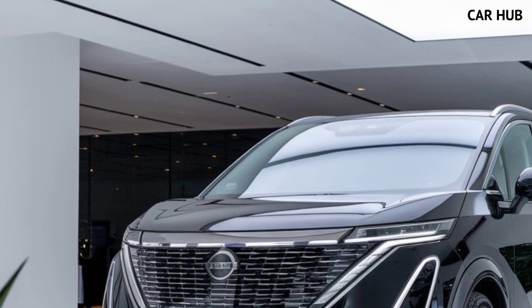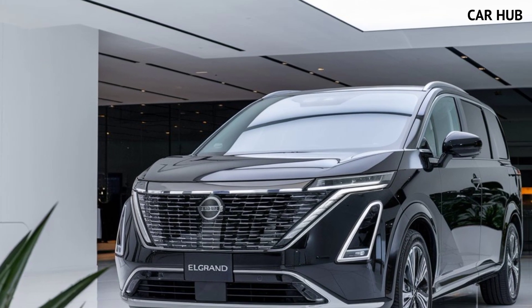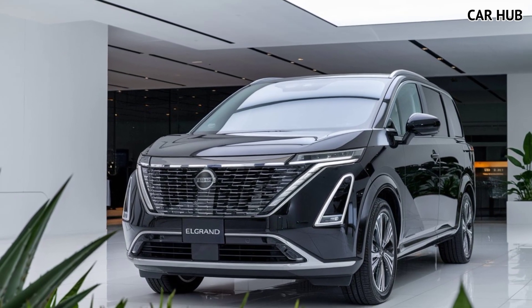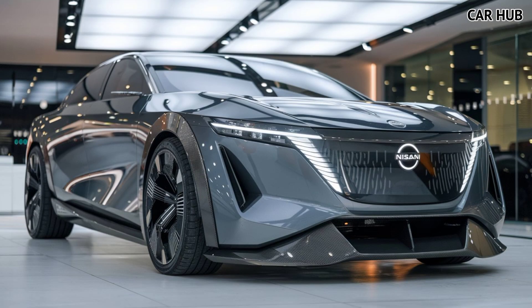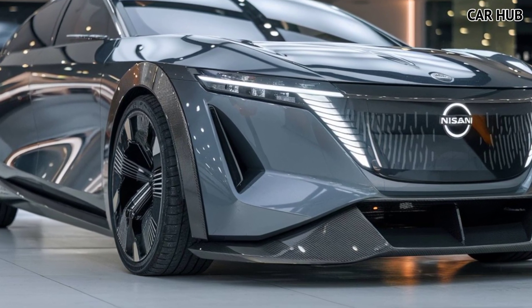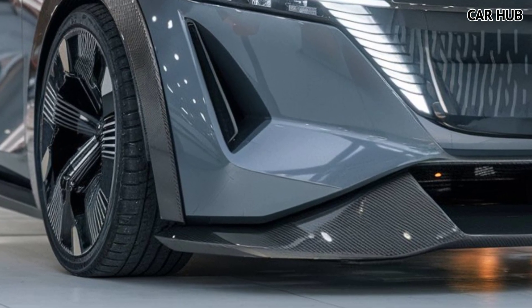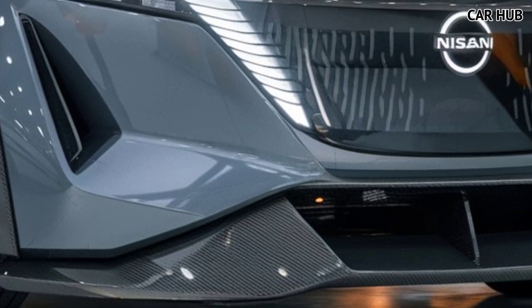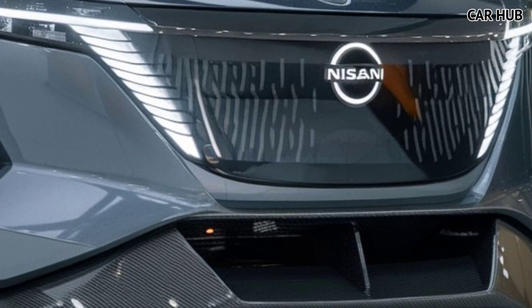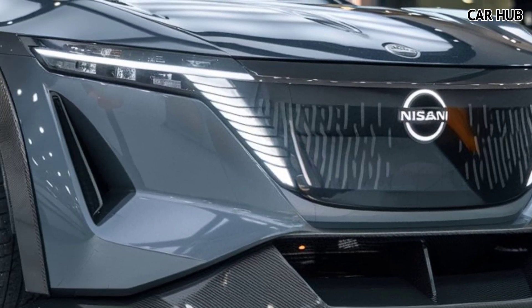The 2025 Nissan Elgrand comes in a range of trims to suit different needs and budgets, with prices starting around $50,000 for the base model and climbing to $65,000 for the fully loaded version. Each trim level offers something unique, from upgraded wheels and suspension systems to additional interior comforts like a panoramic sunroof or rear-seat entertainment system.